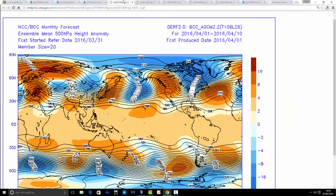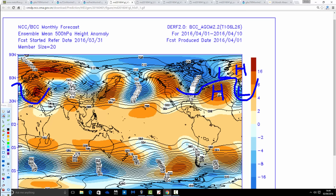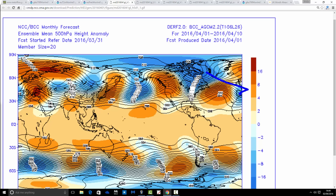Let's have a look at the Beijing Climate Centre. These are 500 millibar height anomalies broken down into 10-day periods. For the first 10-day period, the 1st to the 10th, we're again placing a ridge up to the northeast and in the central Atlantic, with a trough to the northwest and a cut-off down to the south. This places us on the cool side of the jet stream in a northwest-southeast pattern between those two ridges — so quite unsettled and quite cool for the first 10 days of April.